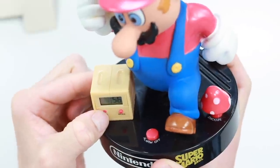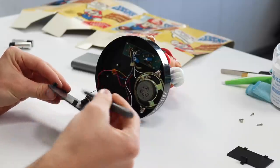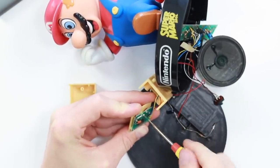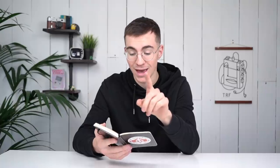Item number one was the Super Mario clock. This thing didn't actually have many problems. It just needed a huge clean, and I had to clean the contacts of the buttons with some IPA. That cost me £22.75. I sold it for a total of £28.50, which is a total profit of £5.75.